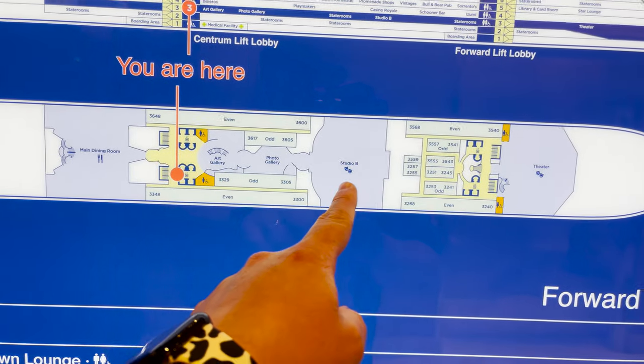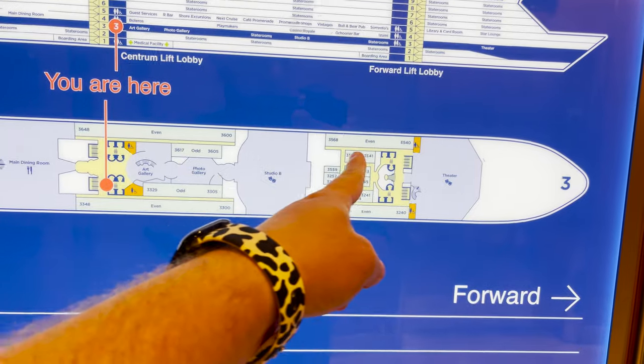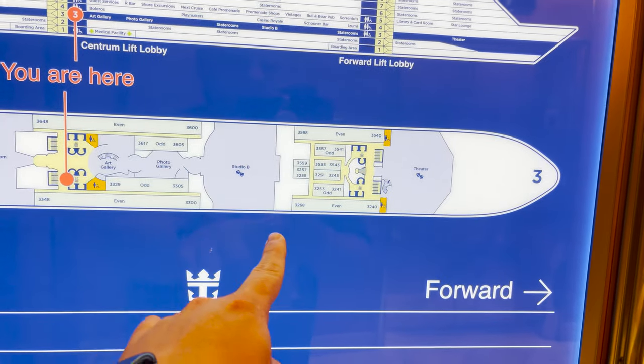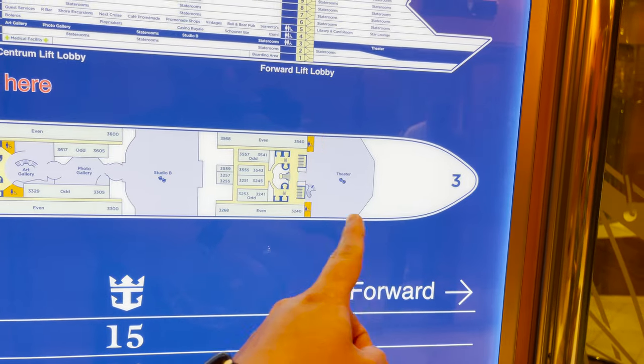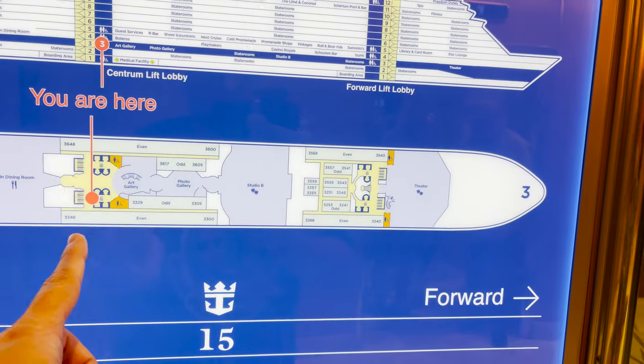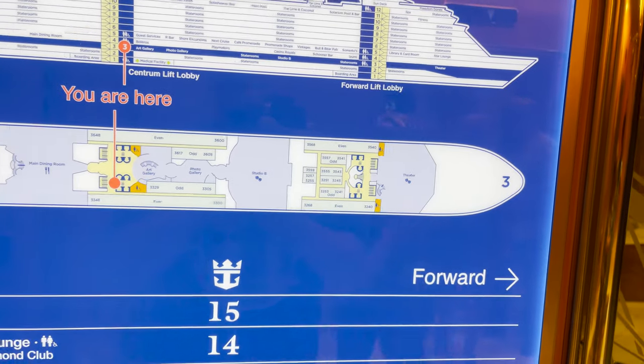To recap deck three: we saw the main dining room, art gallery, photo gallery, and Studio B. Now, since Studio B goes all the way across and blocks passage, to reach the last thing on deck three forward — the Royal Theater — we have to go up to four, cross over, and come back down.